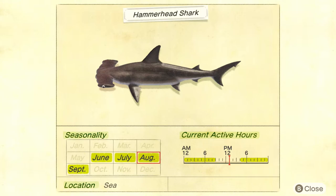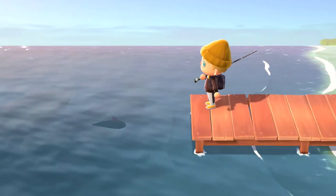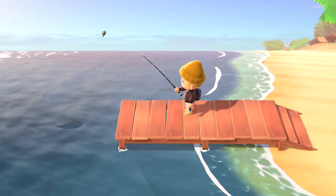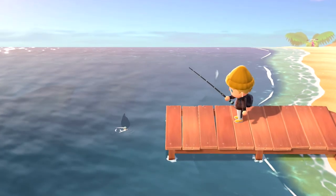They're located anywhere in the sea, so you don't necessarily have to go out on the pier — you can fish anywhere you want. However, I would recommend getting fish bait and sitting out on the pier. You'll be able to catch them quicker that way. I think it's much easier if you go out there with 40 or 50 fish bait and just constantly throw it in and catch fish.